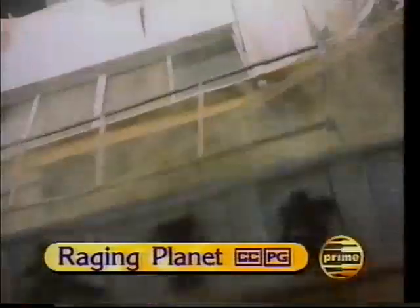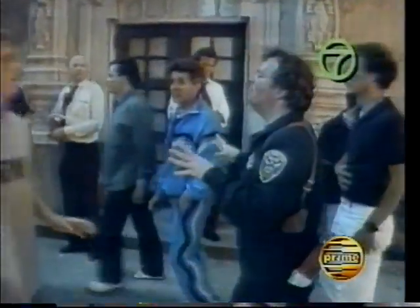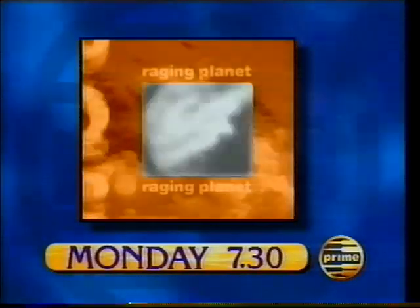Earthquake — no other force of nature can produce destruction like it. Shut off the gas, shut off electricity. When the ground starts to shake, there's no way of knowing when it will stop. Living with Earthquake on Our Raging Planet — Monday.